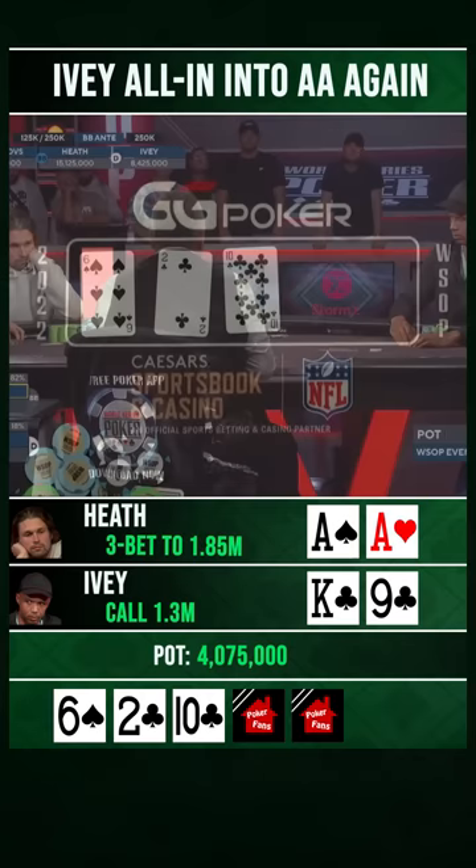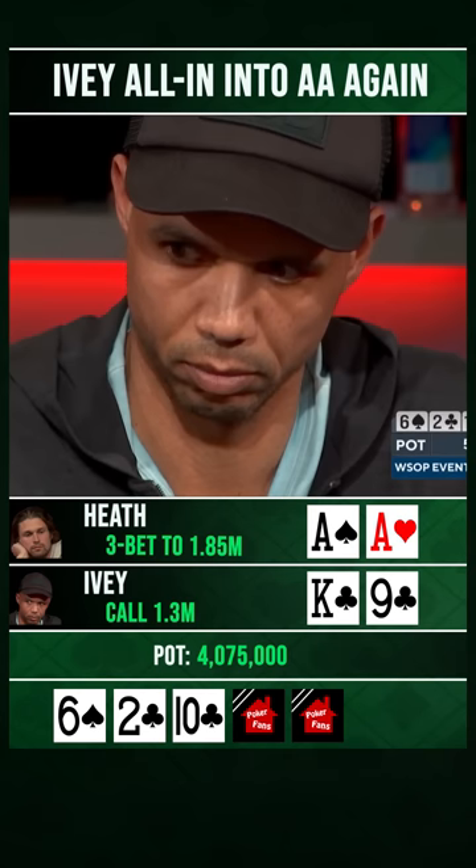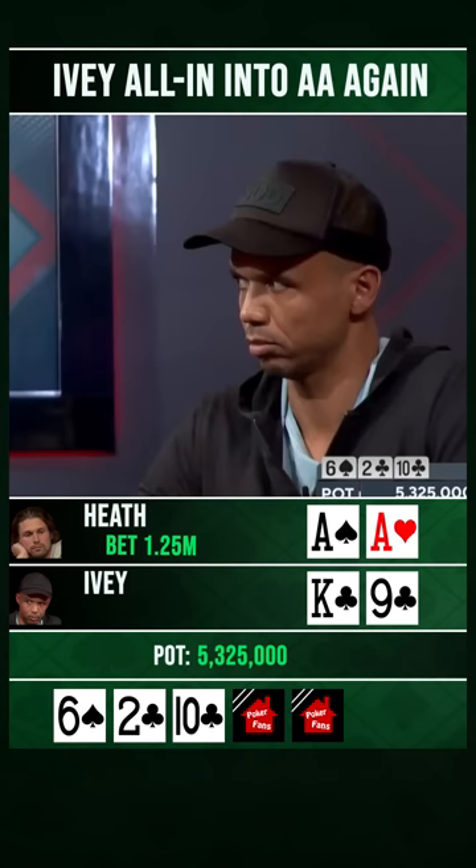Here's the 6-deuce-10. Flush draw here for Ivey versus the Aces of Heath, who does not have the Ace of Clubs. Just the sizing is probably what he's trying to consider. Phil with 1.25, while Ivy is in the tank here.